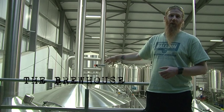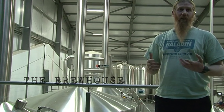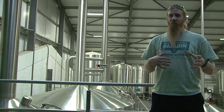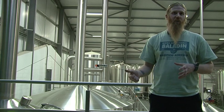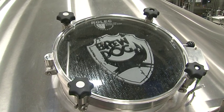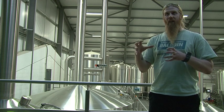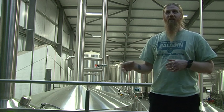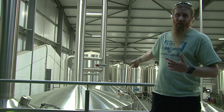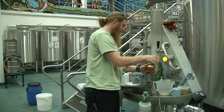This is essentially where our process starts — this is called the brew house, or as we refer to it, the hot block. This is where we combine three of the four major ingredients in beer: water, malt, and hops, to create wort. Wort is unfermented beer — the medium into which we introduce the yeast, which then ferments and turns into alcohol. These four vessels are really just there to extract all the flavor, all the aroma, and all the sugars using incredible ingredients and state-of-the-art equipment.